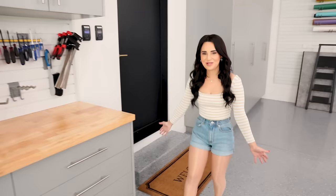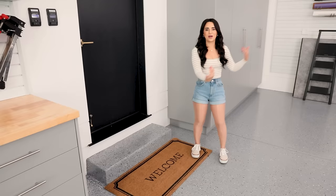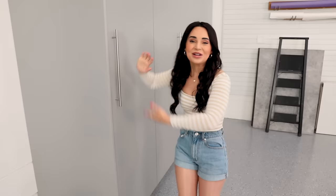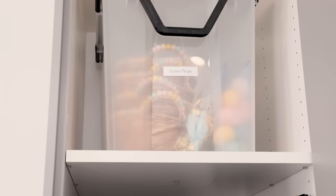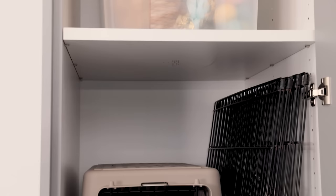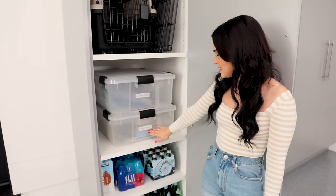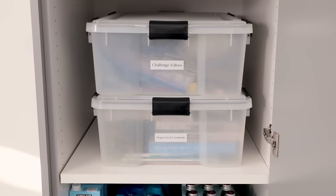That does it for my workbench — let's head over to the main storage area. Over here I put a cute welcome mat from Target right in front of the door that goes into the house — perfect for wiping your feet. Look at all these cabinets! Not only down here but all the way to the ceiling. Here I keep the pet stuff: the pet traveler case for emergencies, hard cases, and a little pet gate. Then there's stuff for challenge videos, magazines and cookbooks we've made over the years, and back stock of beverages since we have a lot of people at the house every day.